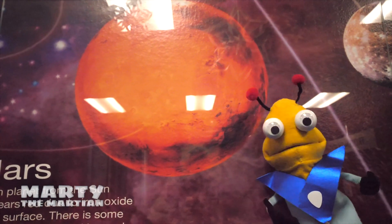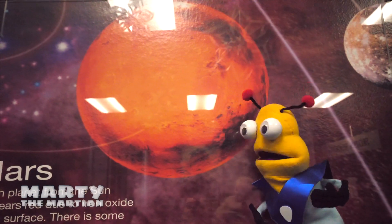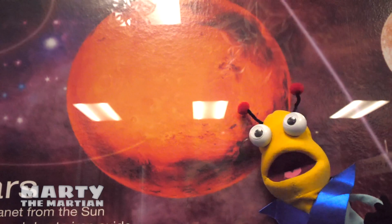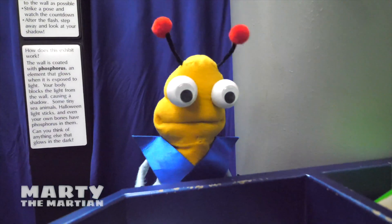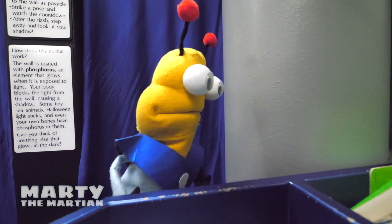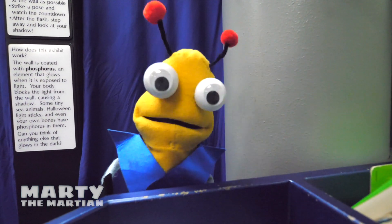Look! It's my home planet Mars! Oh, how I miss it! It says that Mars is the fourth planet from the sun! Oh, look who we are — it's our friend Rufus! You guys should go and play! Let's learn and discover all about this room with our friend!